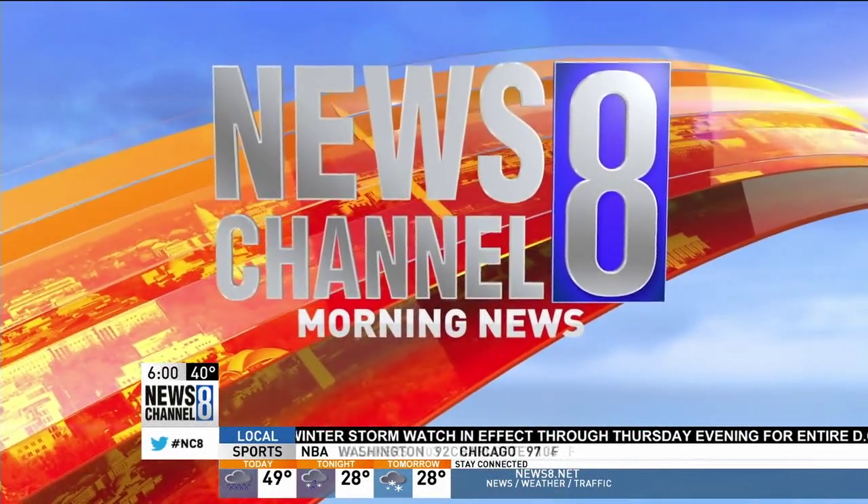News Channel 8 Morning News. This month is Sleep Awareness Month, a Sleep Foundation's campaign promoting the importance of sleep. Eileen Whalen is live this morning at Premier Sleep Center in Potomac, Maryland, with some healthy sleep suggestions. Getting a little rest there, Eileen?